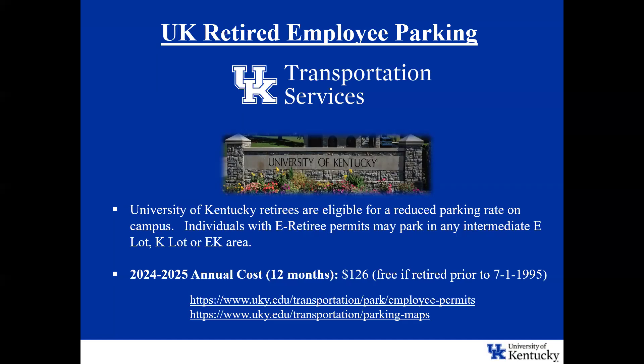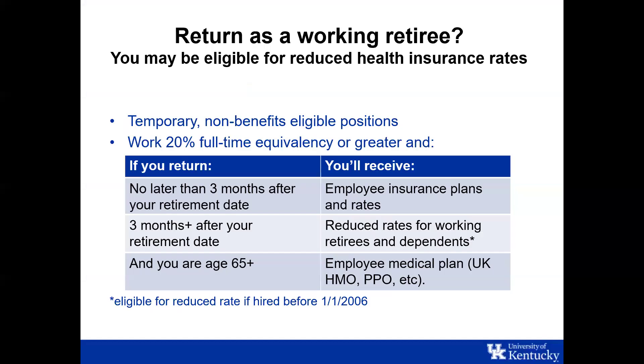Now I'll turn it over to Terri from benefits to speak about returning to work as a retiree. If you retire from the university, you can either come back through STEPS — which is how most employees return — or through a post-retirement appointment. We see very few post-retirement appointments; those are usually faculty positions because they require approval through the provost and Board of Trustees.